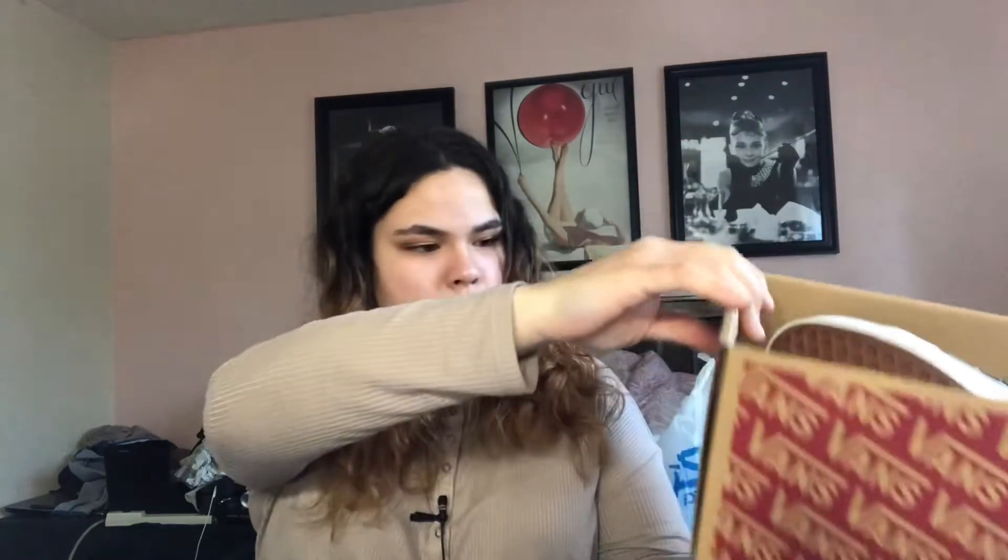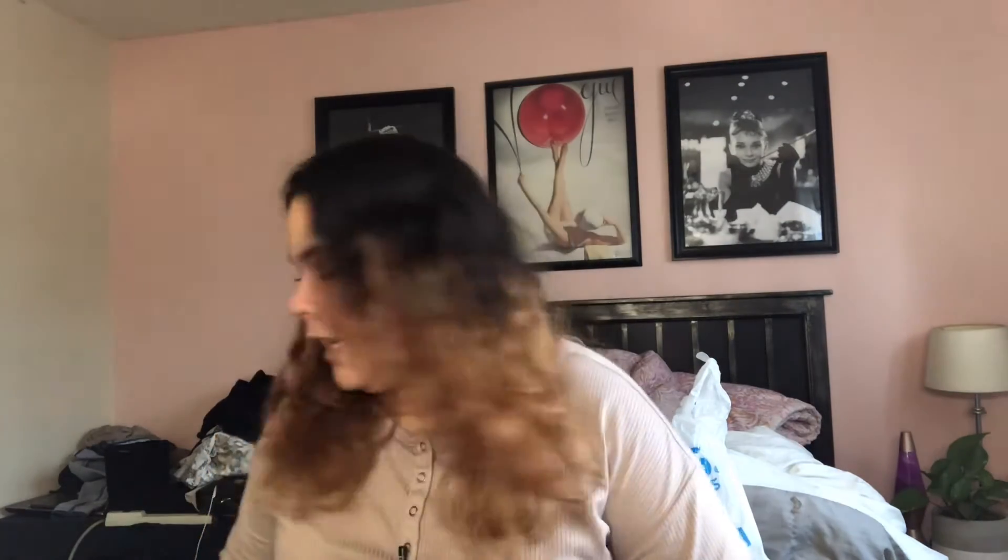The next thing I got were some shoes from Vans — just the old school high top black Vans, super cute and I love them. Then I got a blanket for my entire bed. It's soft, it's black, and I really love it. It's on my bed right now which is why you guys can't see it.